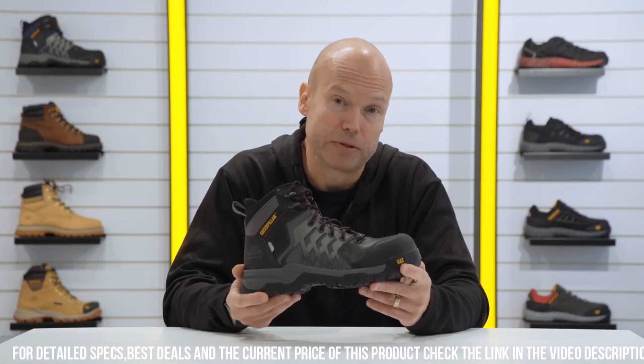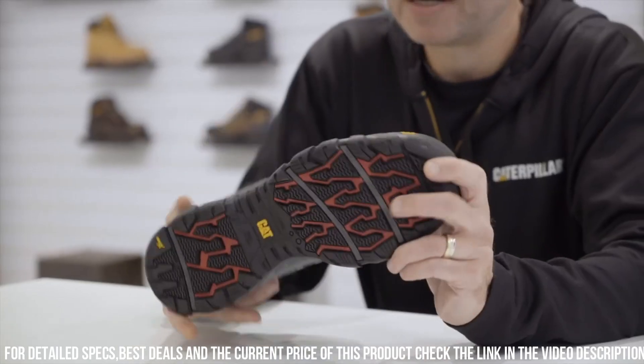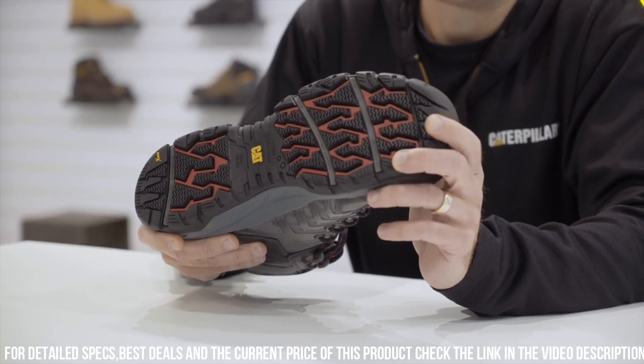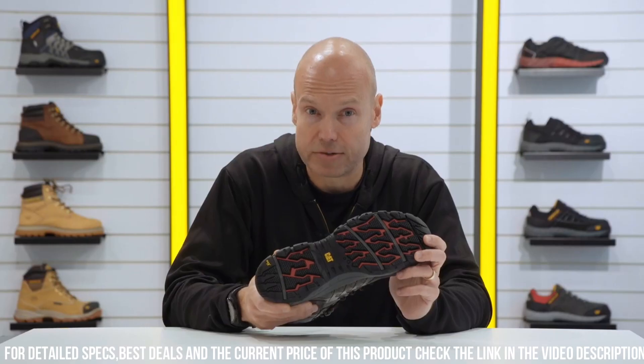The S1P Waterproof Safety Boot features a composite toe cap and puncture-resistant midsole, ensuring superior protection from potential hazards. The waterproof leather upper with sealed seams shields your feet from rain and moisture, guaranteeing all-day comfort in any weather condition.